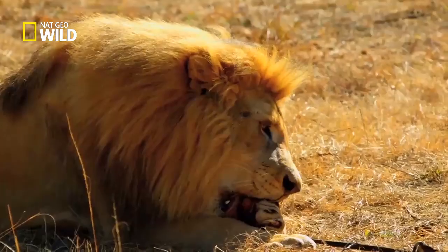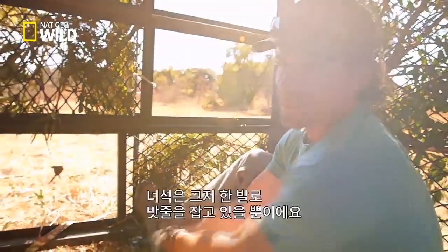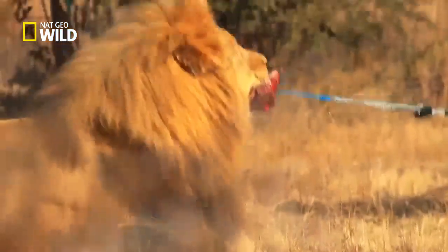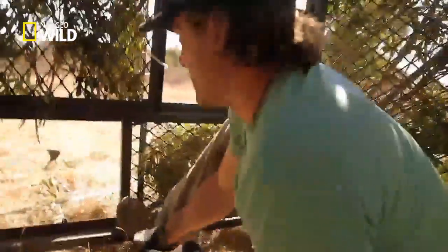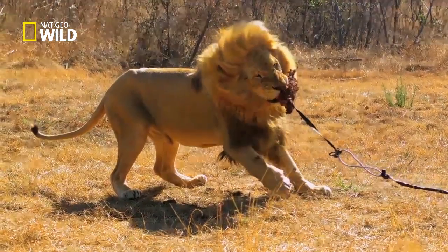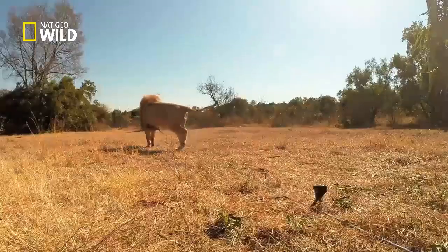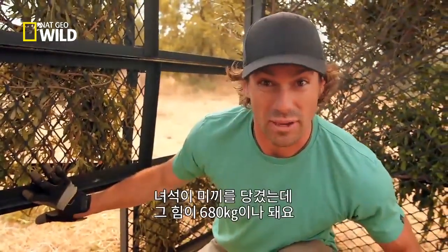I'm just trying not to get my hands. Everything I got bracing off the cage, and he's got one paw hooked into it. To get a reading, Boone tries to pull the bait one more time. Watch out. 1,500 pounds right there on just that.